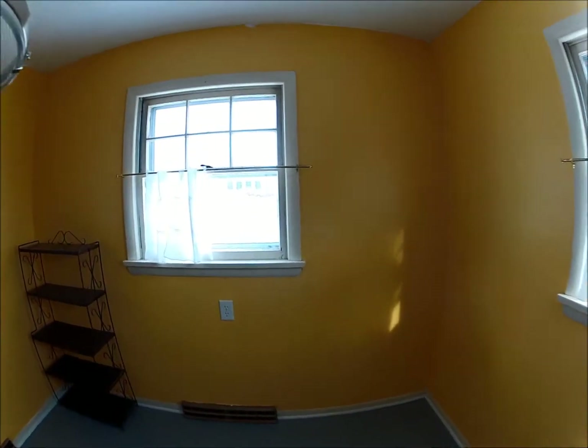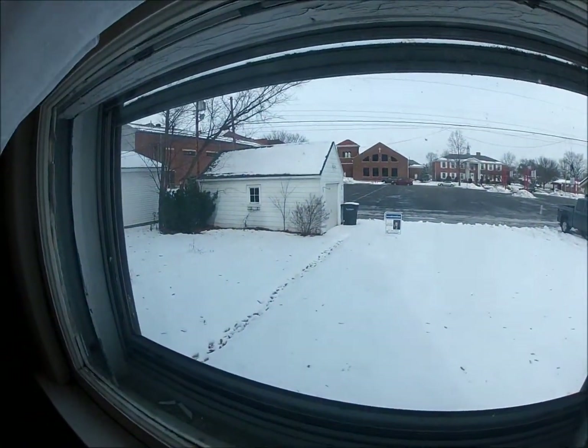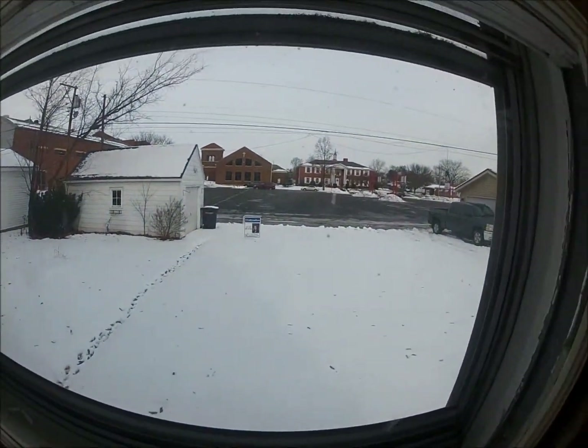And if you look out this back window — the garage is back there — but this is the church parking lot, and that's all the church, so that's kind of nice.